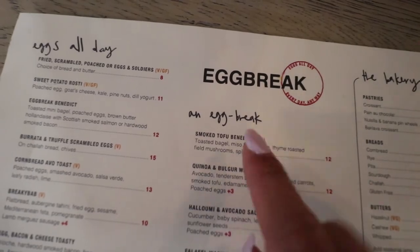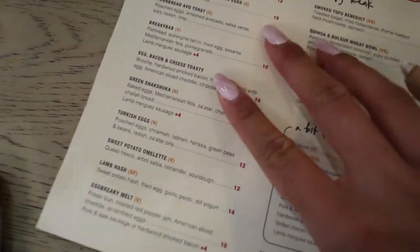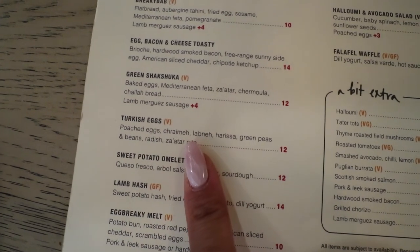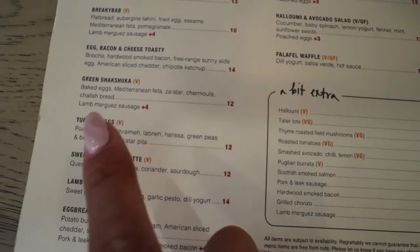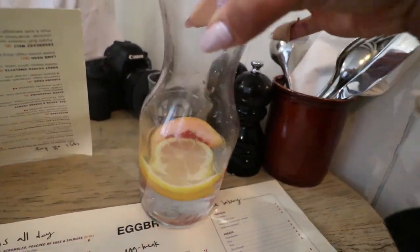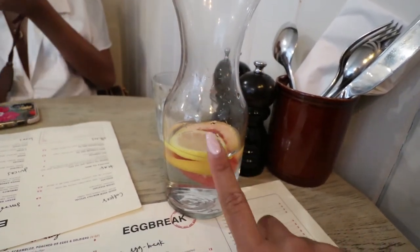We found Egg Break online because we originally wanted to go to Farm Girl but the lineup was too long — was hoping to take Mel there for her first time. Oh well, this place looks good though. The menu has all eggs; I love me some poached eggs for breakfast. Thinking of getting the Turkish eggs. I also want to point out that the water here comes with slices of grapefruit and lemon — you know you're getting high quality water here.